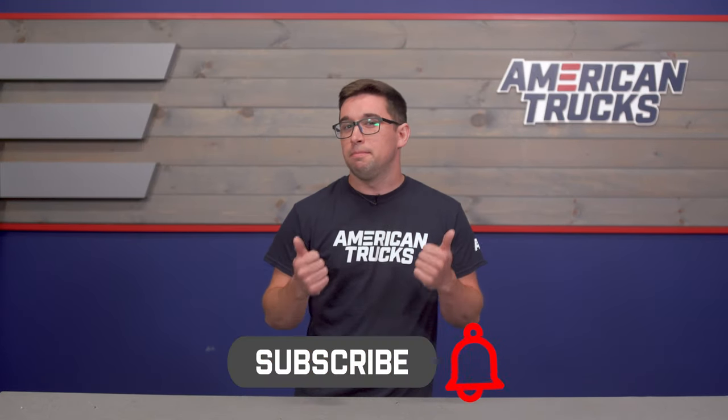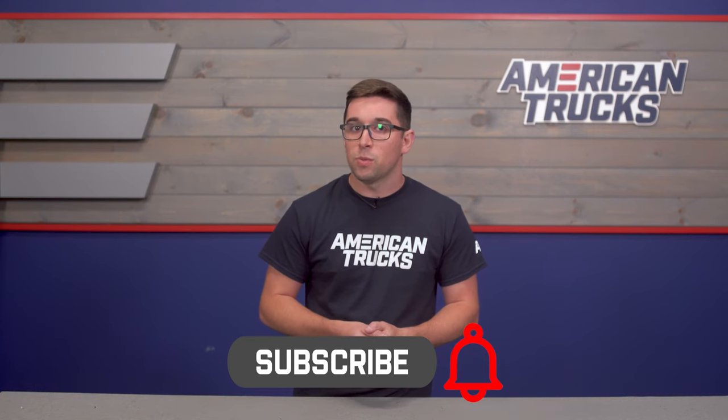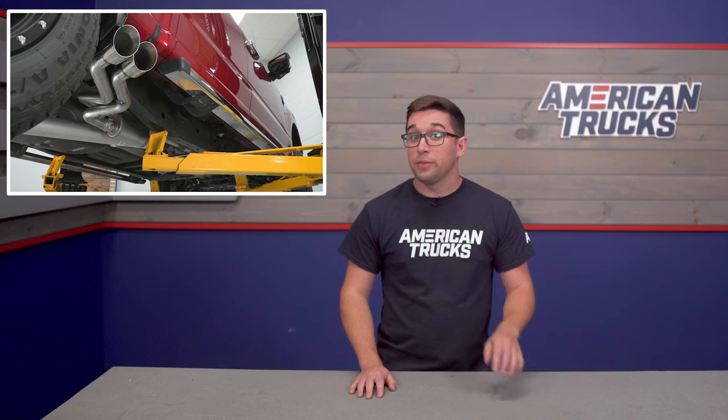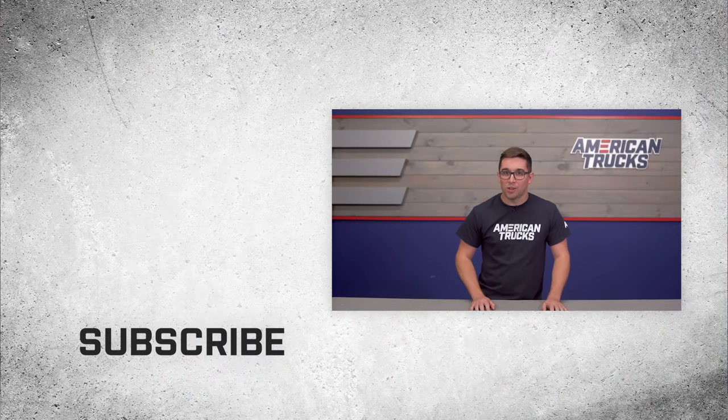If you like this video, please give it a thumbs up and leave us a comment. Let us know if there's a topic you'd like to see us break down next. We've got lots more content, review, and install videos coming your way all the time, so make sure you're subscribed and hit the notification bell so you don't miss a thing. I'm Jake — thank you so much for watching, and as always, for all things F-150, be sure to keep it right here at americantrucks.com.